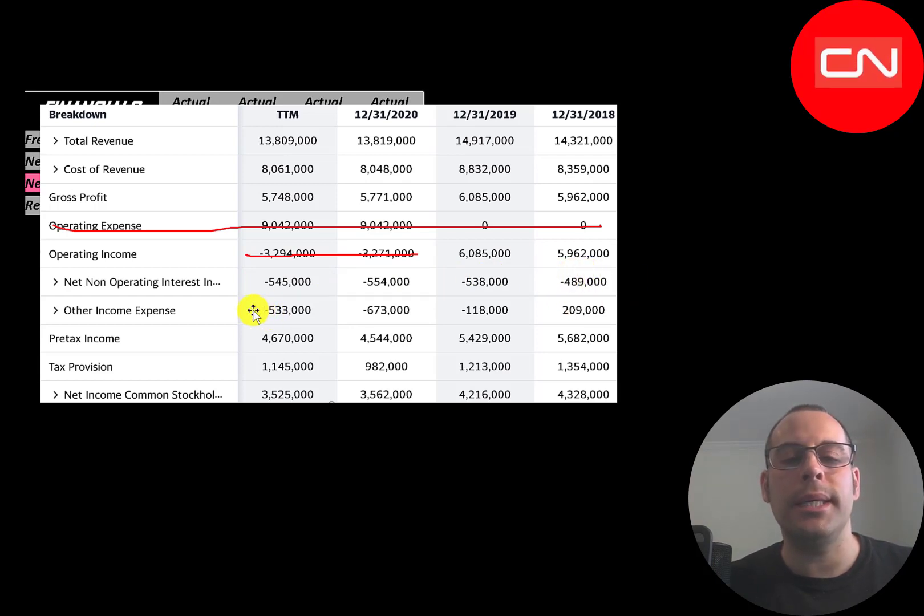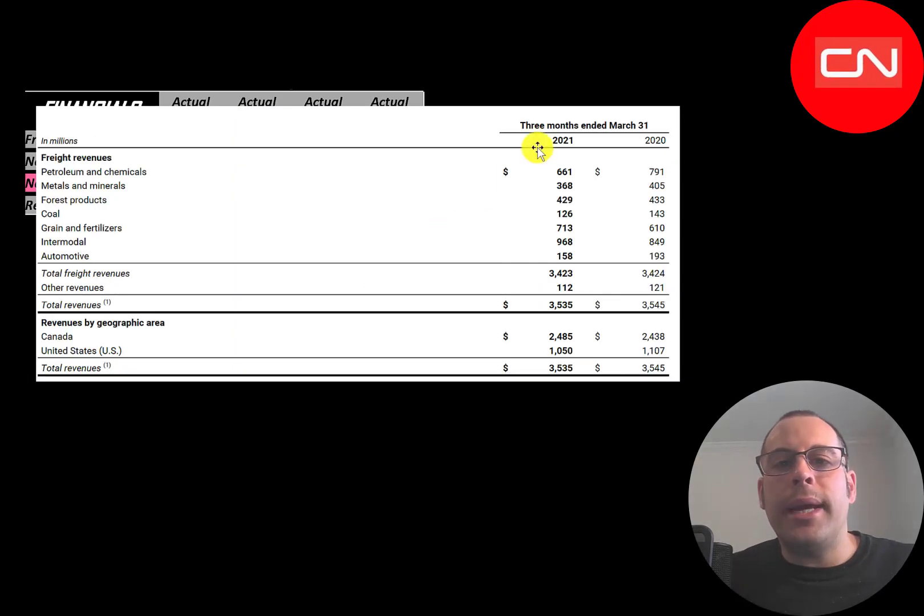Below that is other income and expenses — if negative, it's usually an asset impairment; if positive, it's usually a gain on asset sale. The bottom line is net income, which was high in 2018 and 2019, much lower in 2020 and trailing 12 months, mainly due to other income and expenses. When I look at the income statement I like to focus on operating income, but what I focus on most is cash flow from operations in the statement of cash flows, which is more relevant than net income. This is a breakdown of their revenue from Q1 2021 — almost all revenue is from freight deliveries.